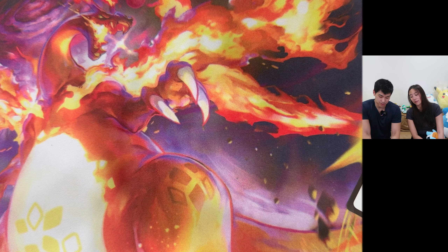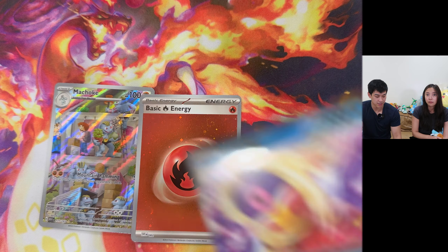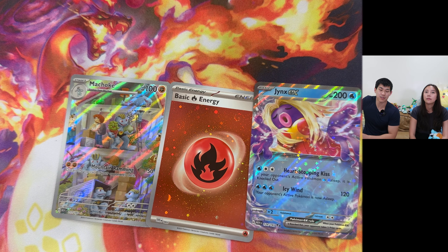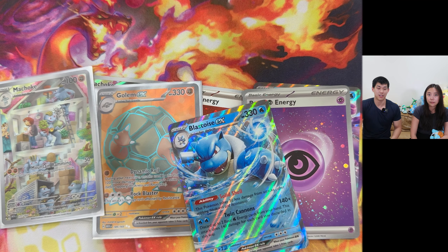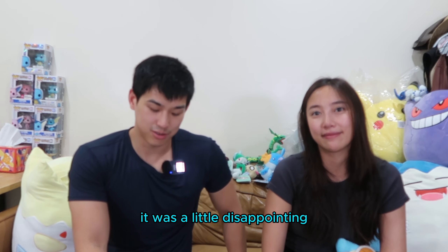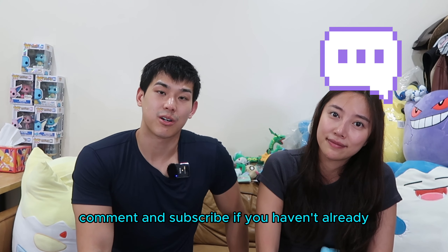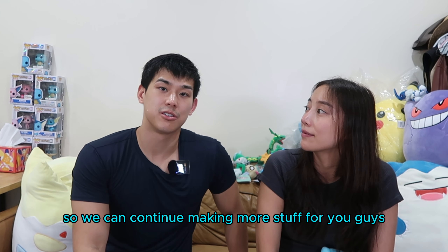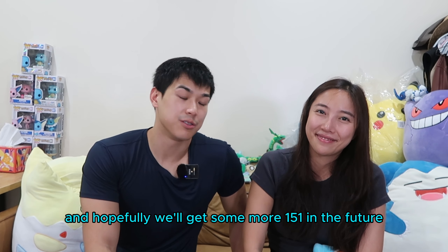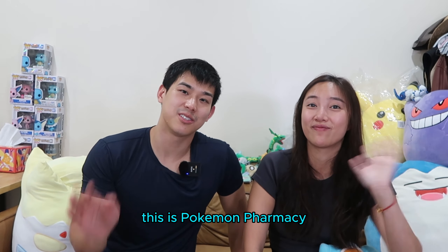Let's go over what we got in the six booster packs from the Booster Bundle: this Machoke - which we also pulled from the ETB - the Fire Energy, and the Jinx EX. Combined with the ETB: two Machokes, Golem EX, Psychic Energy, and Blastoise EX. Thank you guys for joining us on this opening. It was a little disappointing, but really happy and grateful that we got to do this early. Please like, comment, and subscribe. It really helps our channel grow. Hopefully we'll get some more 151 in the future - I have a UPC coming in. This has been Pokemon Pharmacy - see you guys next time!